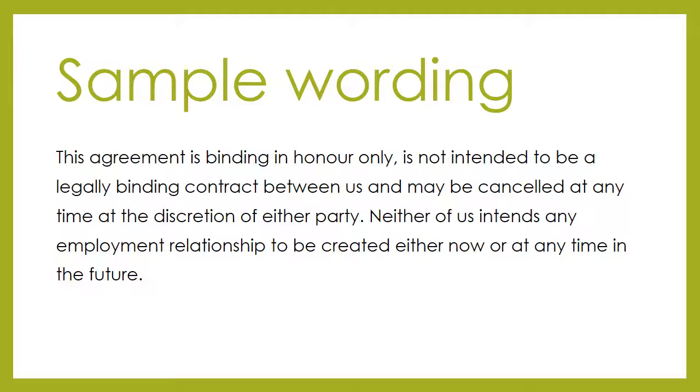If you would like a sample volunteer agreement, please do get in touch and we can email you one to tweak to suit your own organisation.